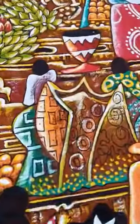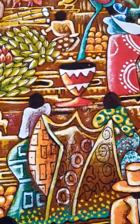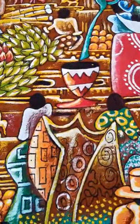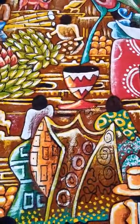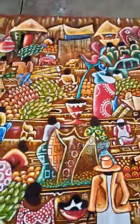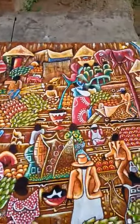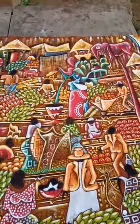Around here we have two ladies trying to unfold what we call a lesu in my language — lesu, which means a kanga or a wrapper. Ladies always go to the market to buy themselves affordable wrappers. Generally, that's what we may call the African market, and the whole composition is telling the story of our African markets.